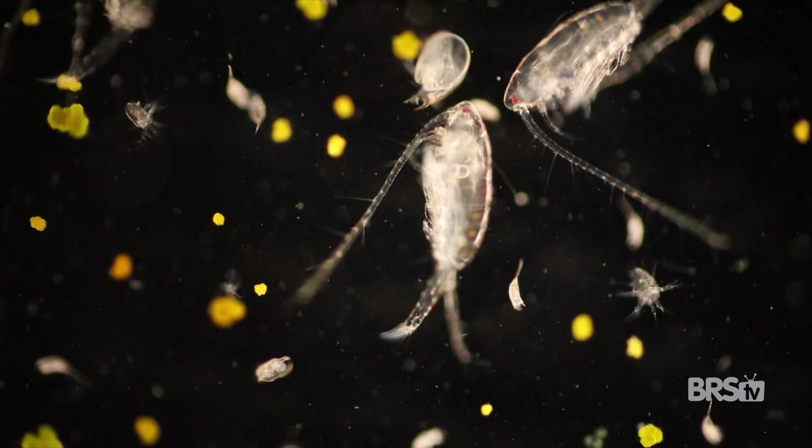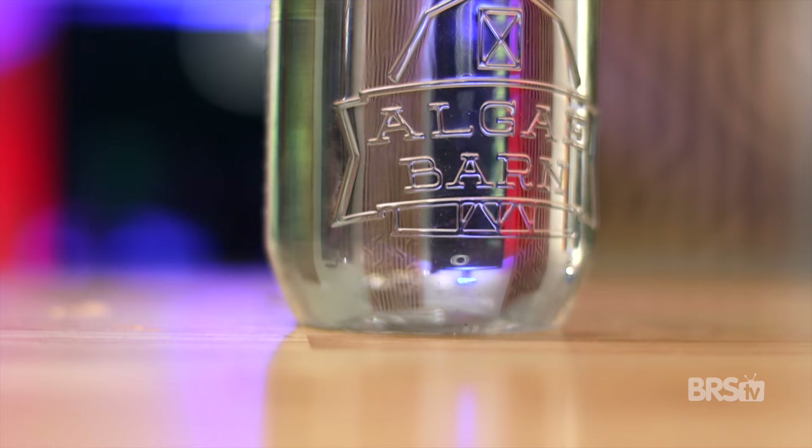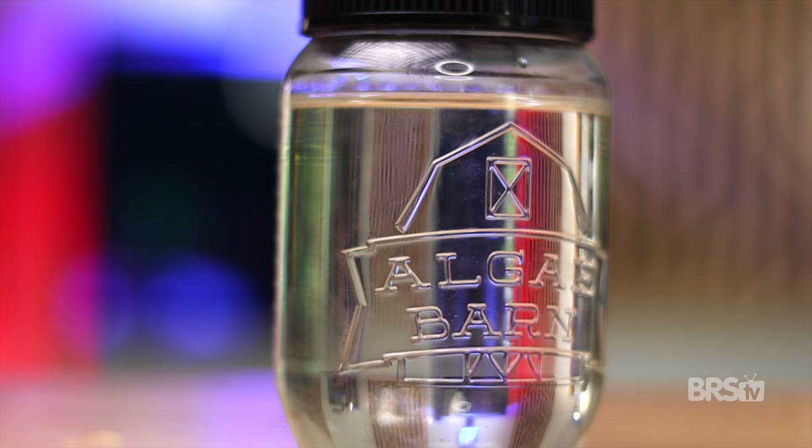First up, you have Tigreopus californicus. These large copepods are loaded with amino acids and omega fatty acids, which makes them super nutritional for fish. Females will lay hundreds of eggs during their life cycles, and they contain high amounts of carotenoids which can enhance the colors of your fish. Tigreopus copepods also swim in the water column and make a jerky motion, which makes them really attractive to fish.